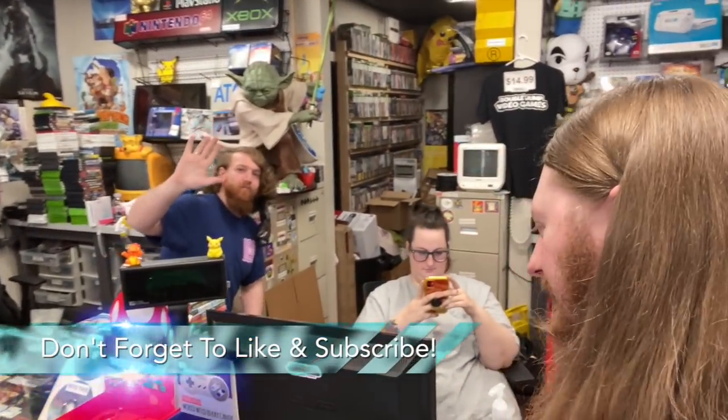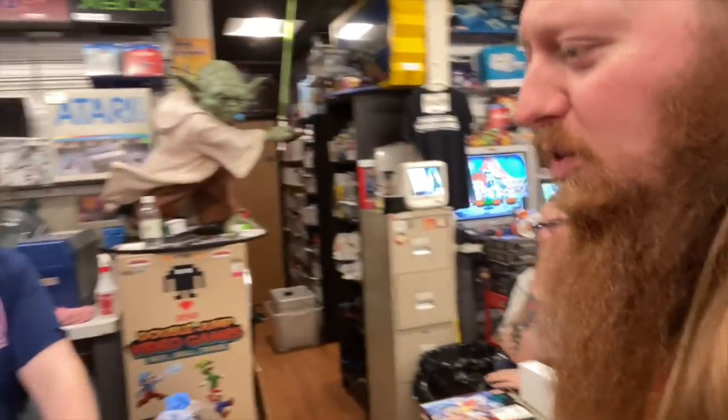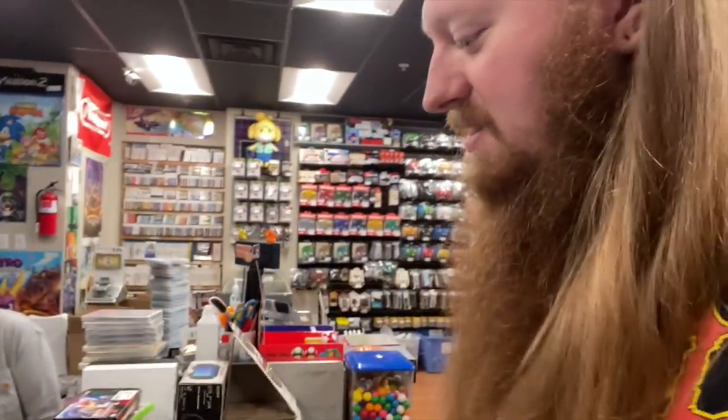Welcome to today's vlog, we've got Abby and Ryan. It's Friday and we've been pretty busy so far. I think there's only one trade-in though — it's a big one, but just the one.